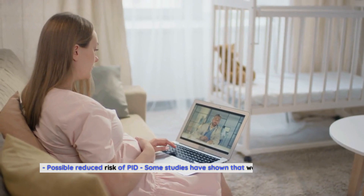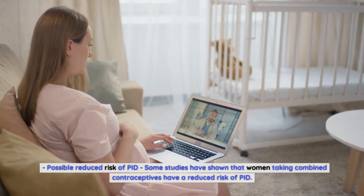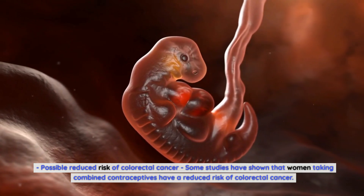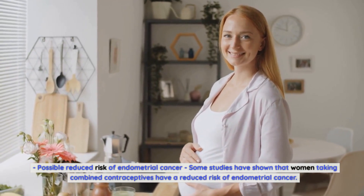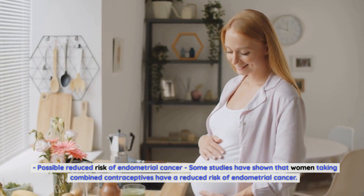Further potential benefits include a possible reduced risk of pelvic inflammatory disease (PID), with some studies showing that women taking combined contraceptives have a reduced risk of PID. There is also a possible reduced risk of colorectal cancer and endometrial cancer among women taking combined contraceptives long-term.